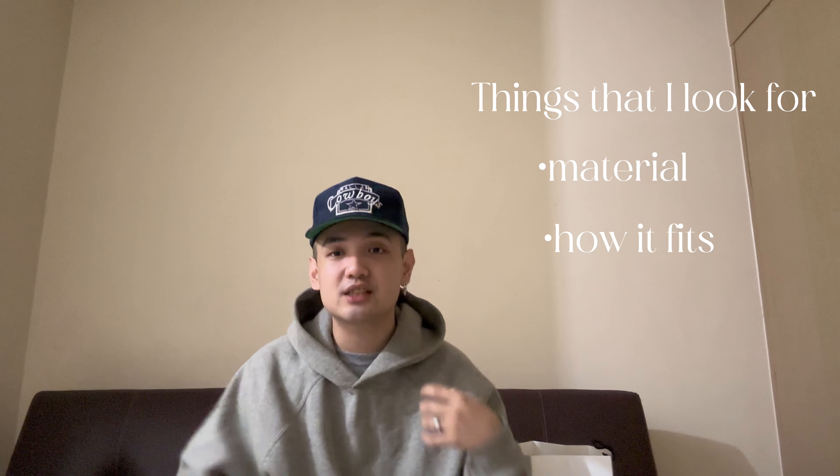Let me give you a good example using the Essentials hoodie I'm wearing right now. With authentic Essentials hoodies, the fitting is what makes them stand out. It's not the design - it's just the word 'Essentials' - what makes it special is how it fits. Look at how drippy it is, how the drop sleeve sits perfectly, the length is just right. Even the hood material differs from the body fabric.